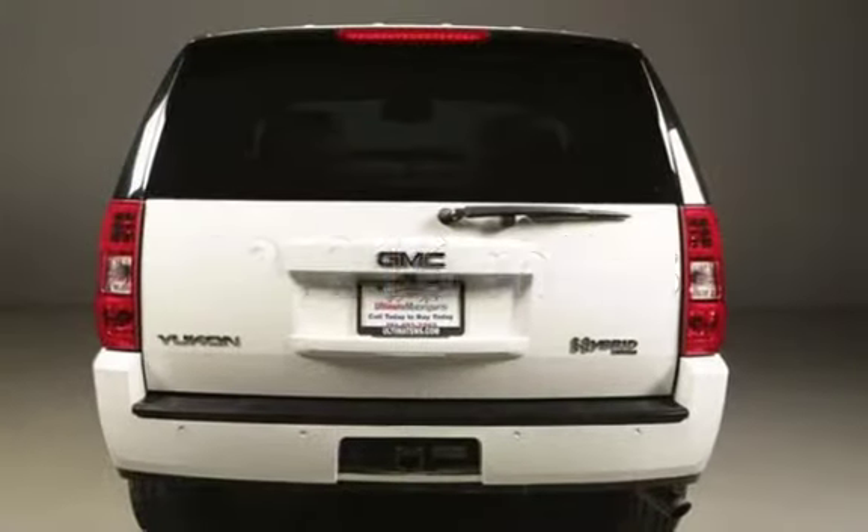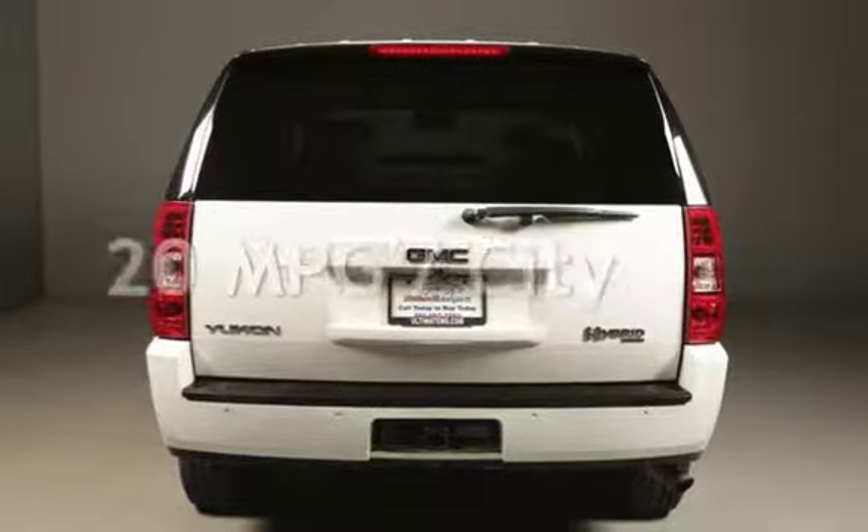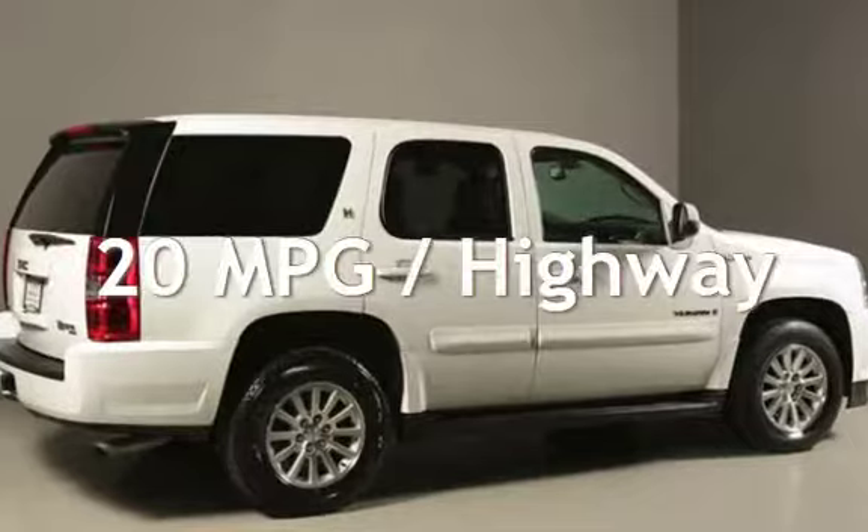This GMC has less than 94,000 miles on the odometer. Estimated fuel economy for this vehicle is 20 miles per gallon in the city and 20 miles per gallon on the highway.